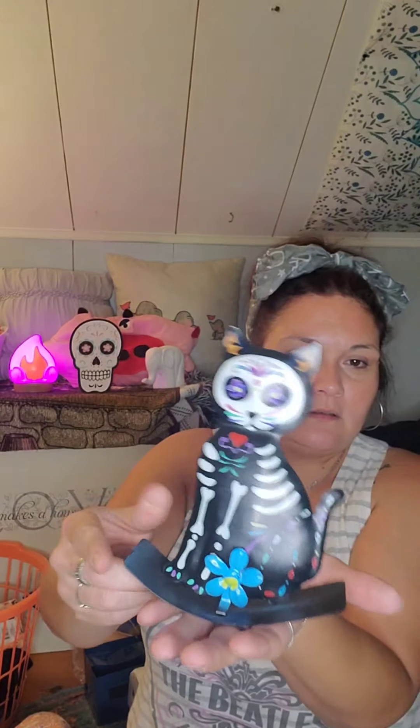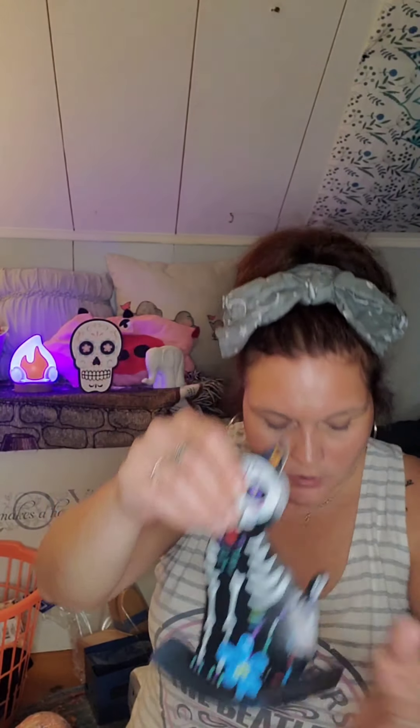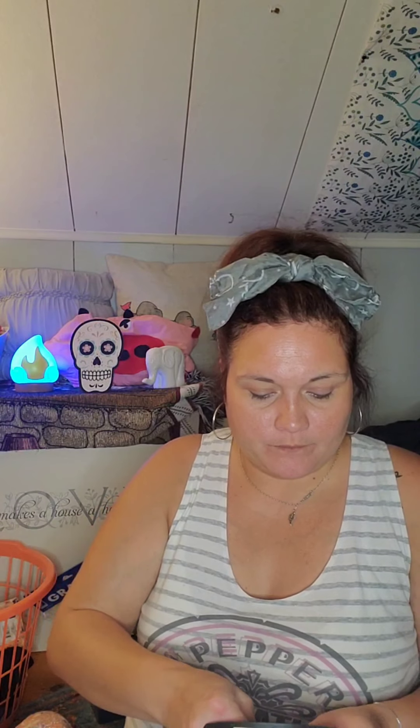Last but not least — you guys remember I hauled a ghost and a black cat made as little rockers for Halloween? Well now they have the Day of the Dead versions. I got the cat, the dog, and the pumpkin. I told my kids I can fix the pumpkin — it's an easy fix with just a little bit of glue. And I could probably carve a real pumpkin to look just like this.